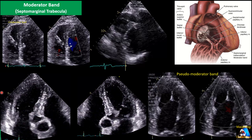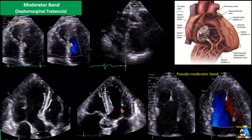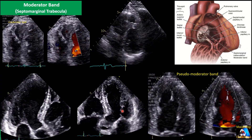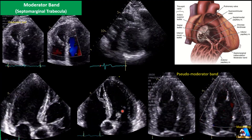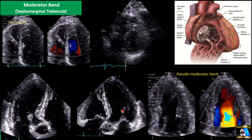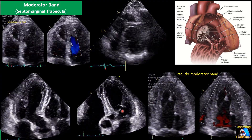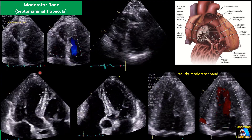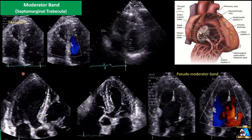The moderator band, or septomarginal trabecula, can be detected in over 90 to 95 percent of people, but it depends on race — it is more common in some races. Generally, across the global population it is around 90 percent. In less than 10 percent of people, there is no moderator band. The size varies, but on average the length is 13 millimeters and the thickness is about 5 millimeters, with a more precise average thickness of 4.6 millimeters.